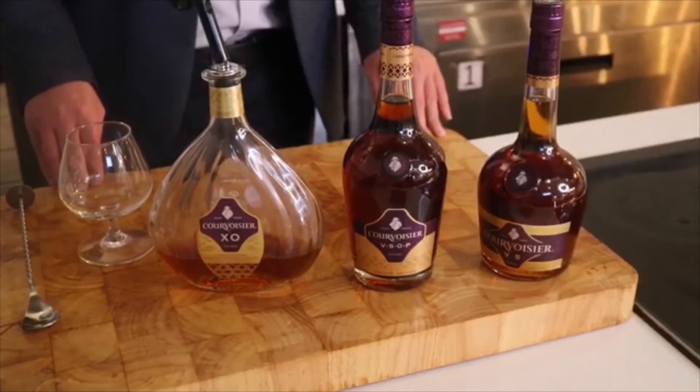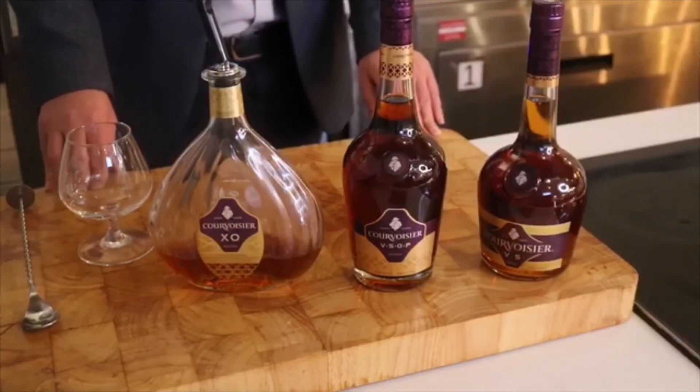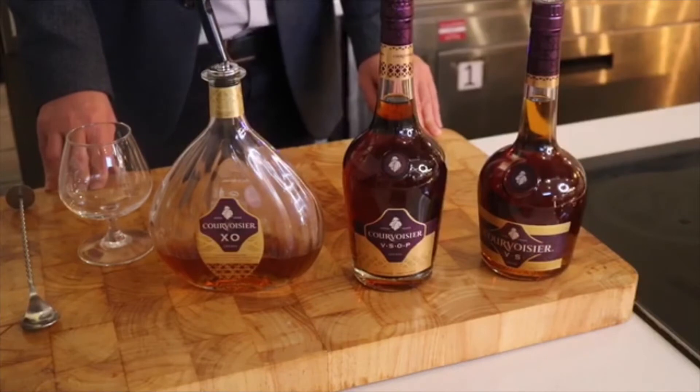At Warner we sell three different types of brandy, all Courvoisier. We sell Courvoisier VS, we do Courvoisier VSOP, and we do the premium Courvoisier XO. We're just going to have a quick look at those now.